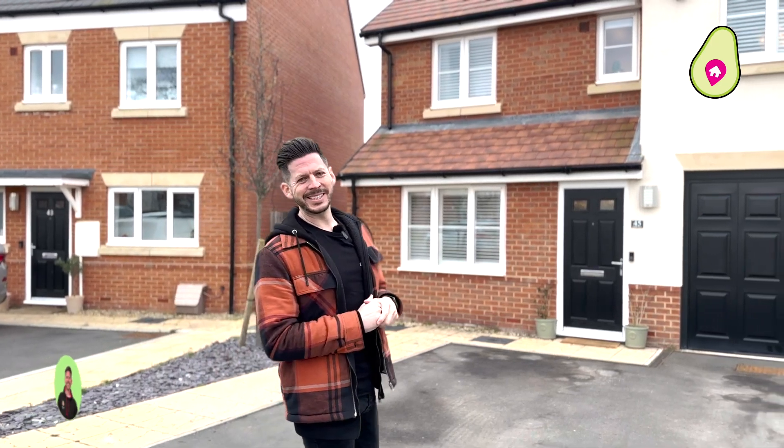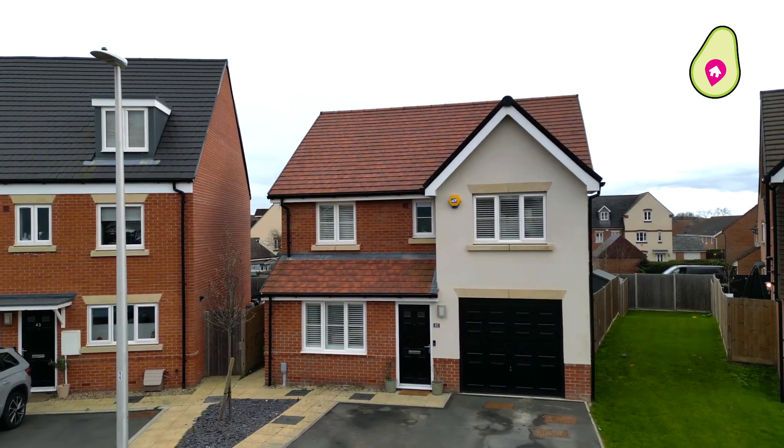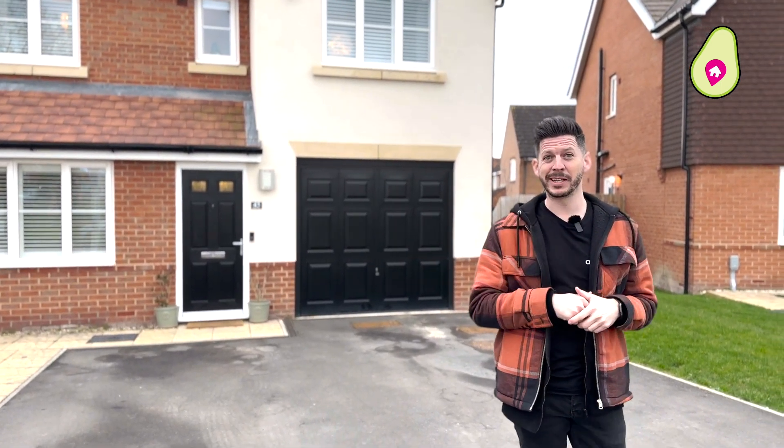Hi guys, it's Neil from Dan and Neil Estate Agents, and I am excited to bring you this four-bedroom family home that's positioned behind me. Now this is built by Charles Church in a private estate and it's only a few years old, but before I take you inside let's go and find Dan.